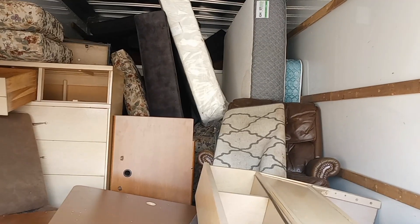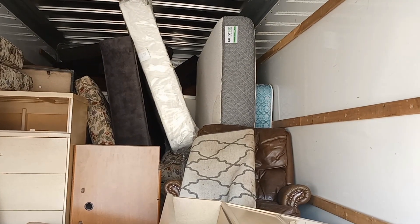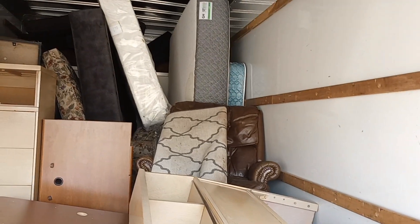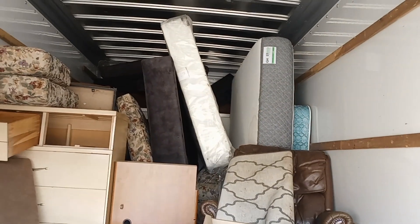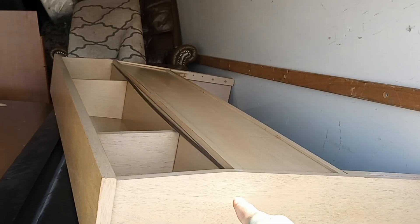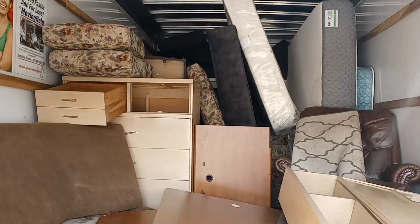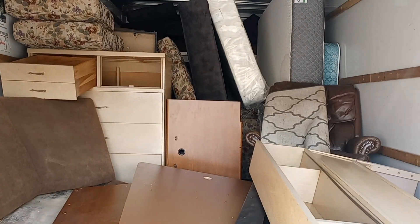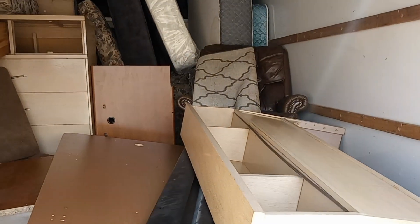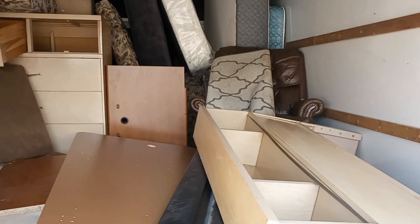I've also got three couches in here, a busted-up dresser, a busted-up desk, there's a cabinet in there, a king-size mattress — which is that gray one — and then what he said is a queen-size mattress, but I think it's more like a full. In that bag right there is the box spring to go with it, and that goes with this bed set here, and then of course all the cushions and everything.